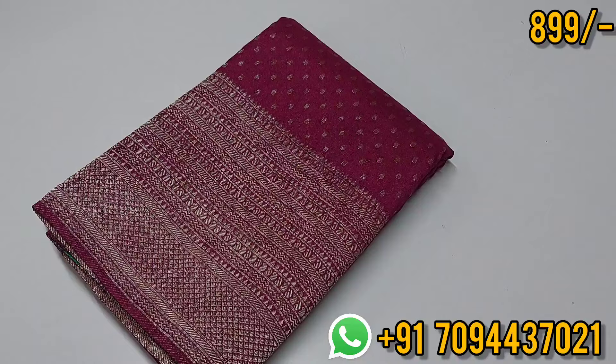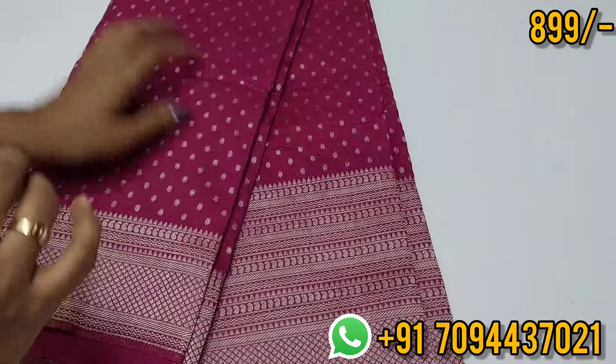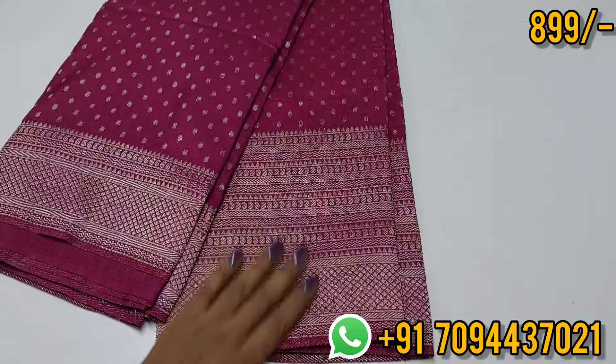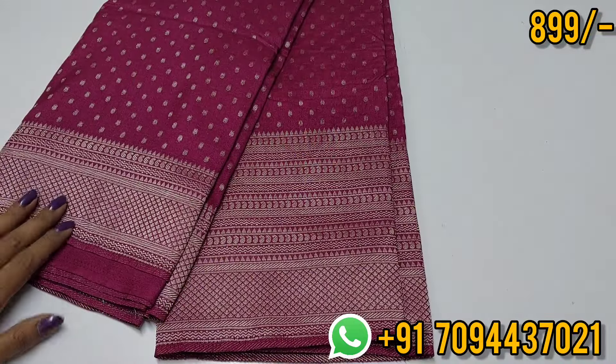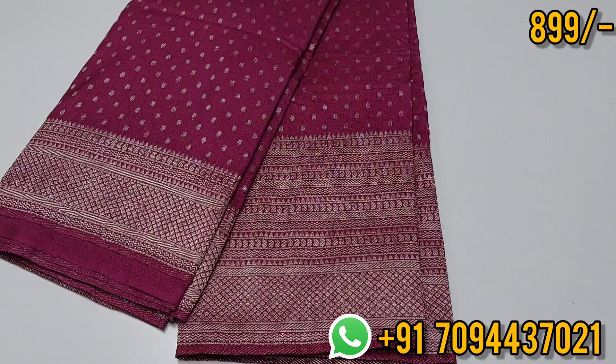Next is a chiffon georgette contrast sari — Anna 1000 boota concept with a long border on one side and a short border on the other side. You can see this sari's regular price is above ₹1400.